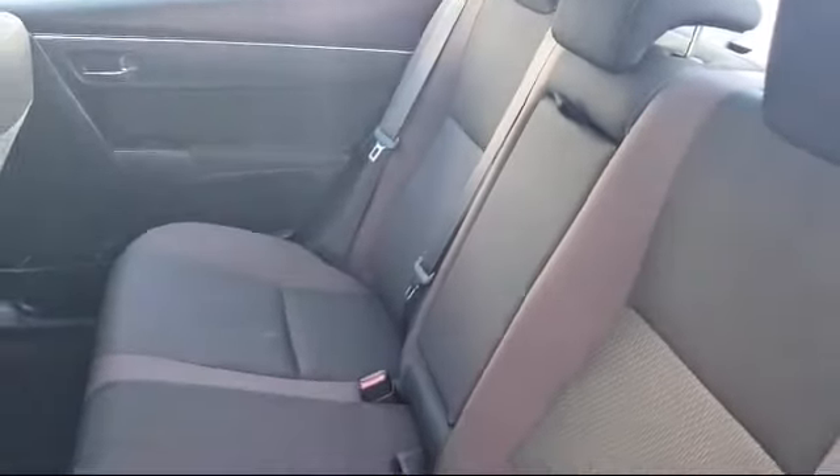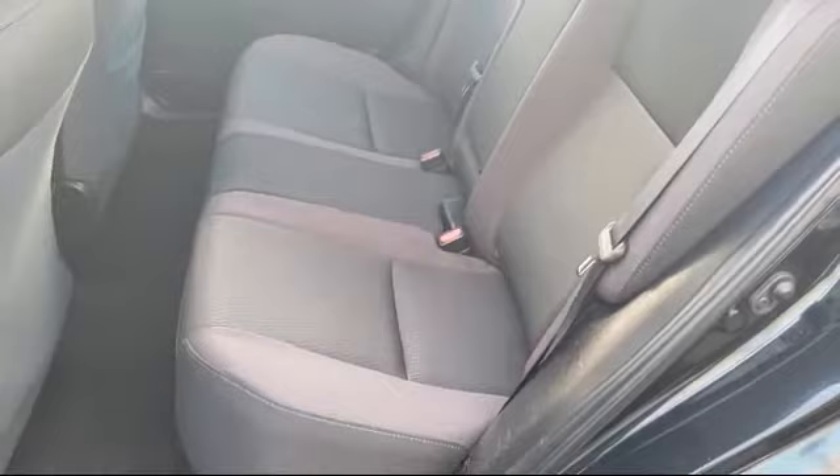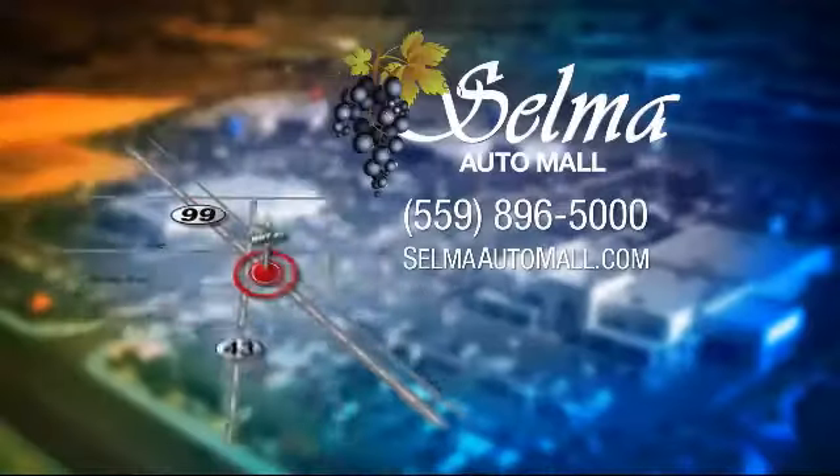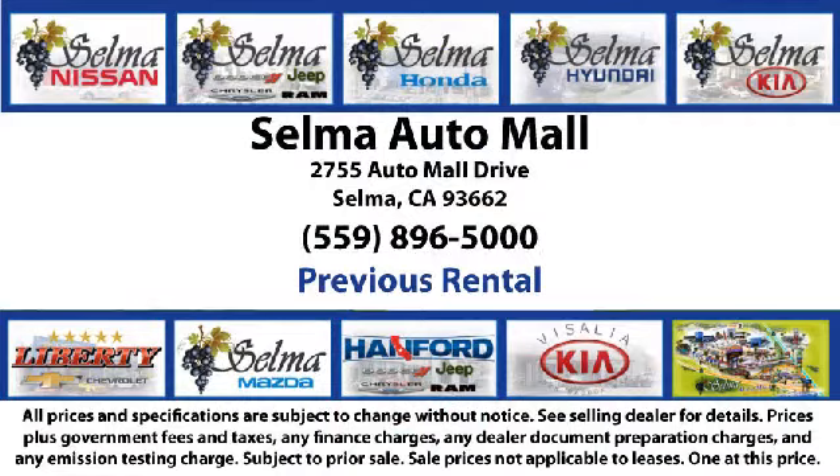With a replica of an 1880 steam locomotive chugging around a 20 acre lot, complete with two tunnels, koi ponds, waterfalls, and a bounce house, the Selma Auto Mall offers a unique shopping experience not offered by any other dealer in the valley.